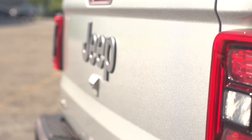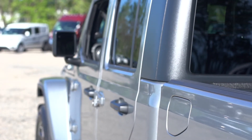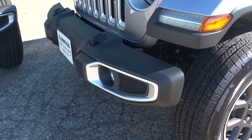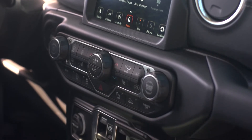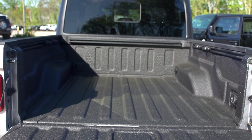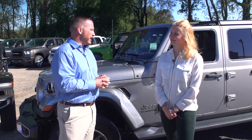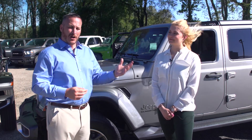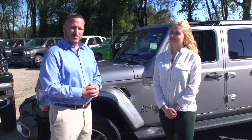After everything seen today, it's clear the Gladiator is going to be a grand slam. The Jeep engineers really thought of everything, combining the fun off-road capability of the Wrangler with the utility of a pickup truck — mating the best of both worlds together. Elmwood Auto Group has a very vast selection of Jeep Gladiators as well as other new and pre-owned vehicles, and everyone is invited to come down and get a great deal.